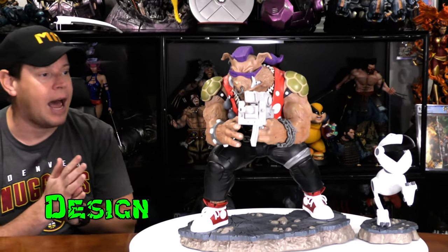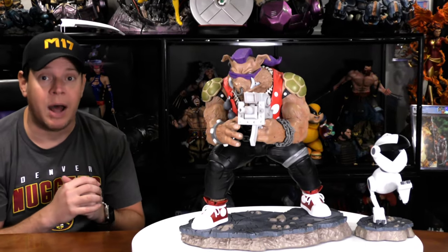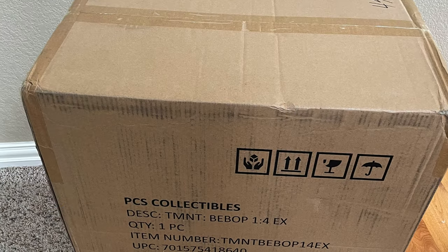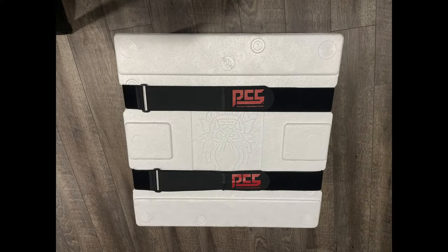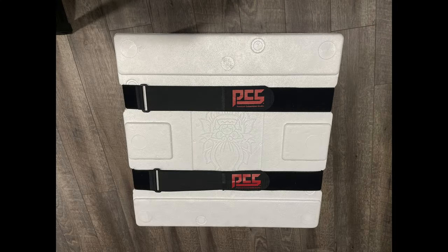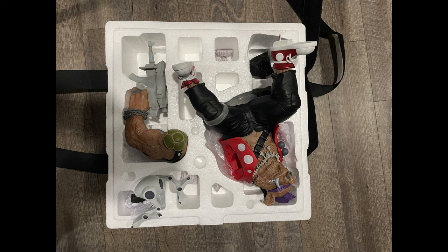Next we're going to talk about design. Here's the unboxing and assembly. Here's the outside shipper. I did not take a picture of the art box — you're just missing out, it was amazing. But you can look at the white foam and the PCS straps. It had two different layers for the statue; you can see all the different pieces right here, and here is the second layer.